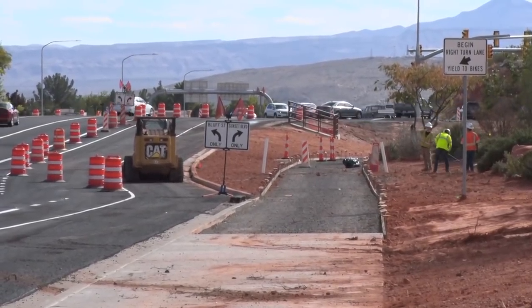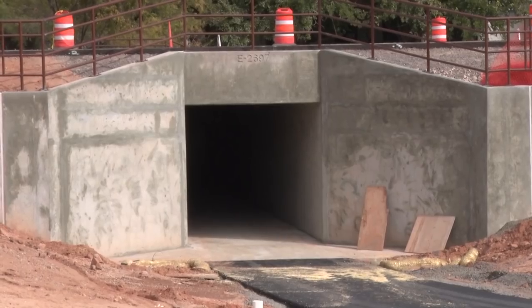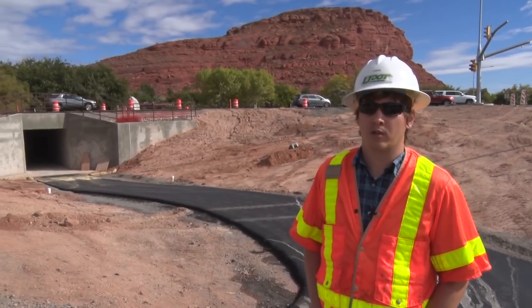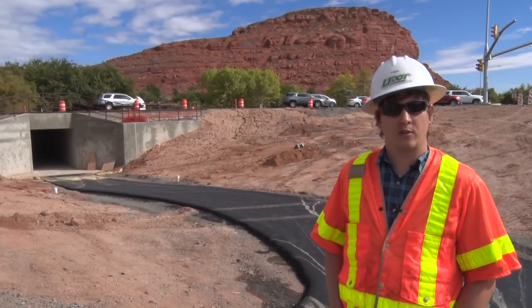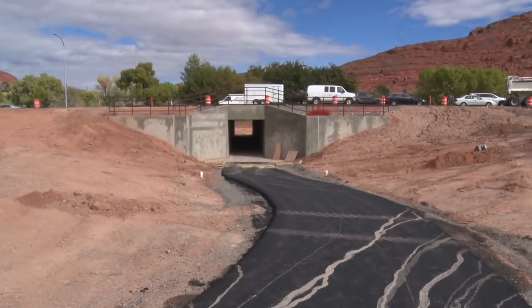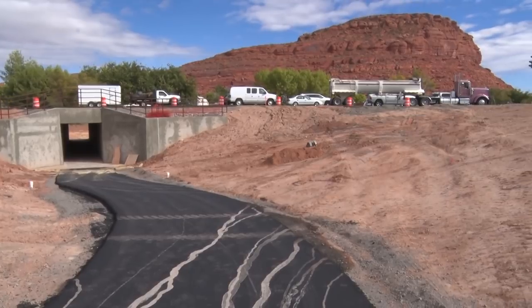Perhaps one of the biggest changes is the Sunset and Bluff Street intersection, where the road was raised and a pedestrian crossing was added. You can see right behind me there's a new pedestrian underpass underneath the road. In order to get that to fit in, we had to raise the elevation of the road about seven feet to get that to fit through there.